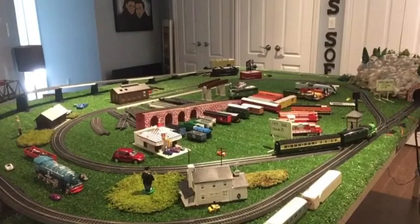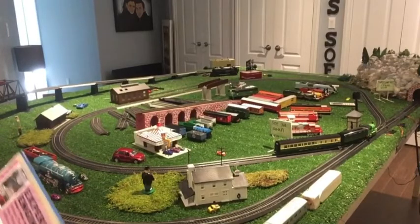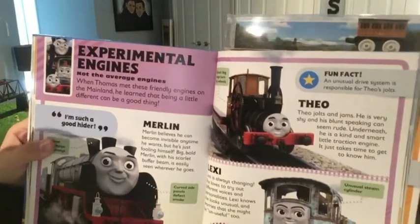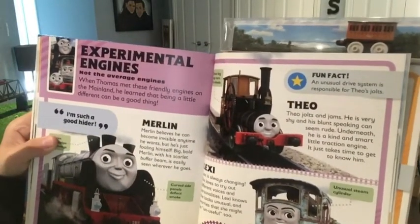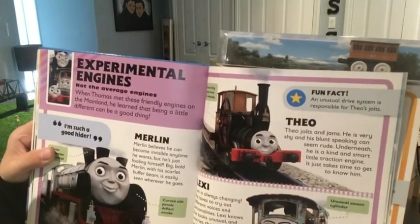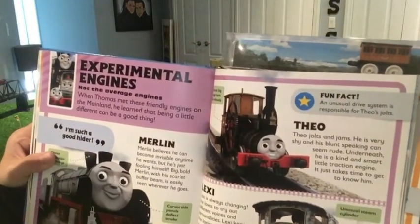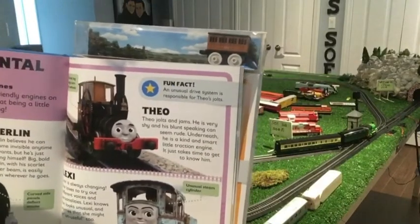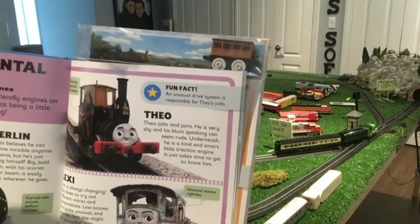Finally in today's video we have the fun fact of the day. Today we're going to be doing the experimental engines, not the average engines. When Thomas met these friendly engines on the mainland, he learned that being a little different can be a good thing. Theo — Theo jolts and jams. He is very shy and his blunt speaking can seem rude.